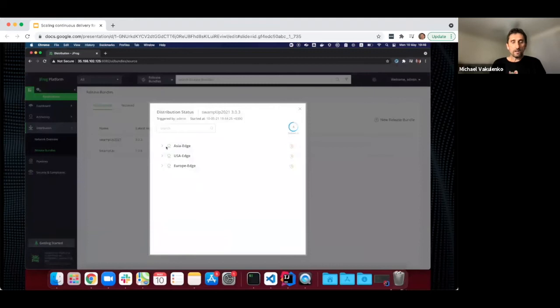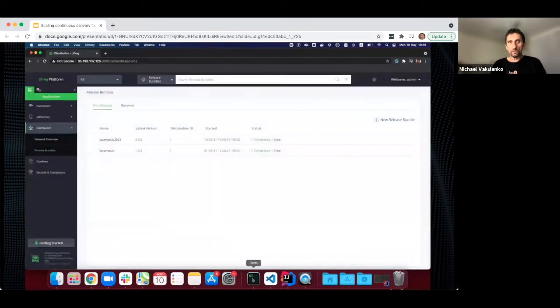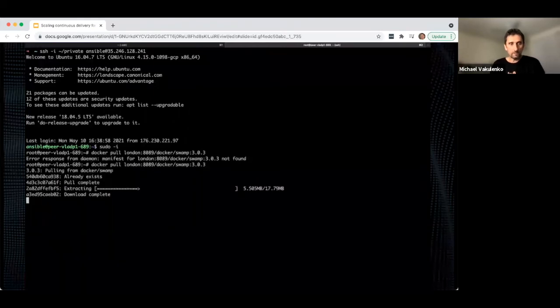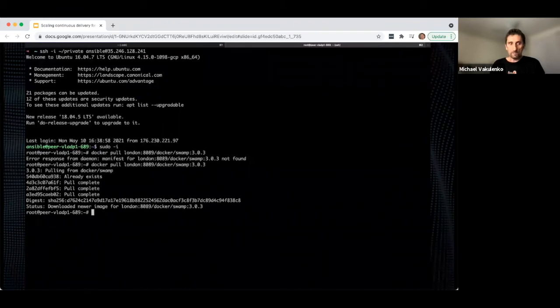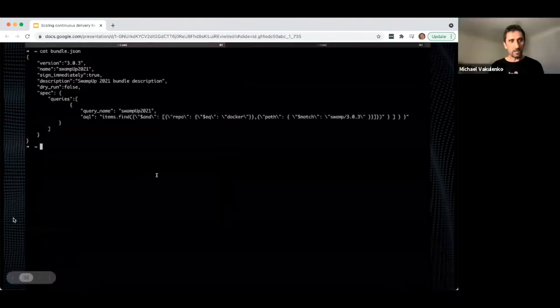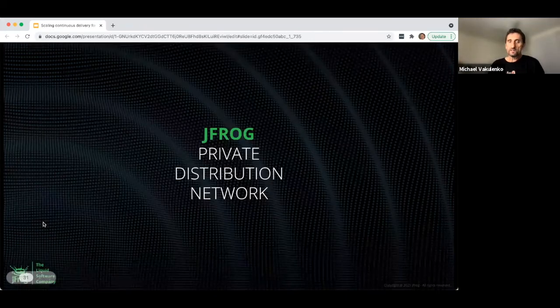Now we hit the Distribute button and select which distribution groups should receive this release — we can select groups individually or in bulk. We select Euro, US, and China, unselecting California. There are about 600 distribution nodes across seven groups receiving the distribution. The process runs in parallel — Europe is done, Asia is done, the US east and west coasts complete. All content of the release has been deployed to all distribution groups. Running the same London download command again — voilà, now we have the Docker image from release 3.03 available.